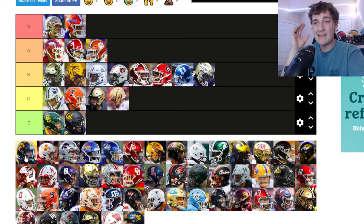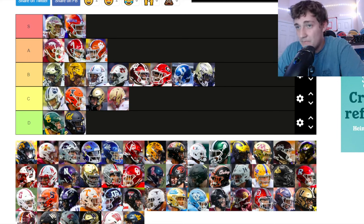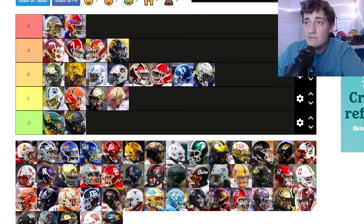Iowa Hawkeyes — I kind of like their helmet. The hawkeye logo on the side, the black and yellow — it reminds me of the Pittsburgh Steelers. Black and yellow go together really well. I almost want to put Iowa up in A tier. Let's do it — those black helmets look clean, going up to A tier.